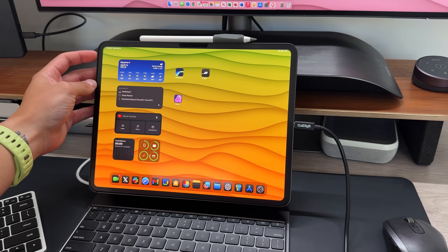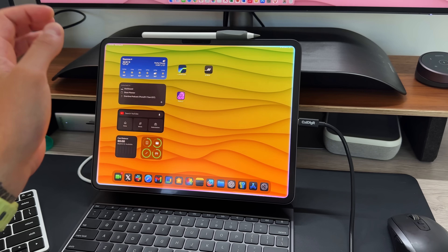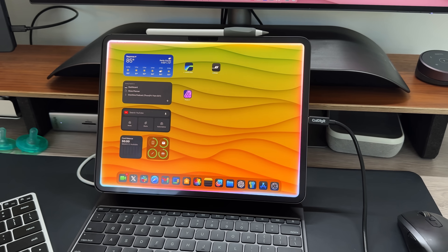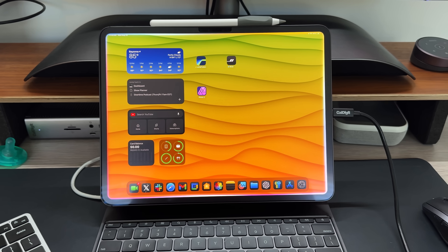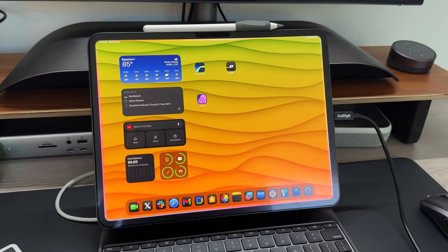Apple Intelligence will be releasing alongside the 18.1 update on iOS, iPadOS, and macOS Sequoia. Do not expect this to come out with the iPhone 16 lineup — iPhone 16 will have iOS 18.0, which will not include anything Apple Intelligence-related. In terms of hardware supported, you will need an iPhone 15 Pro or Pro Max or newer. For iPads and Macs, you need an M-powered iPad or M-powered Mac for Apple Intelligence to be supported.